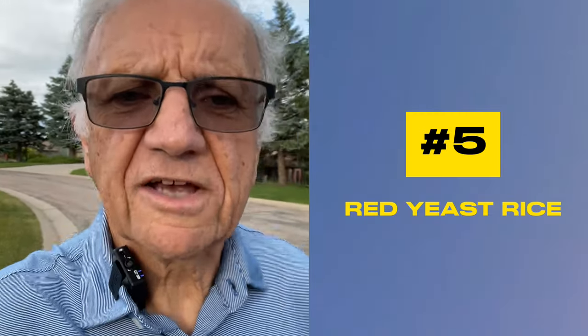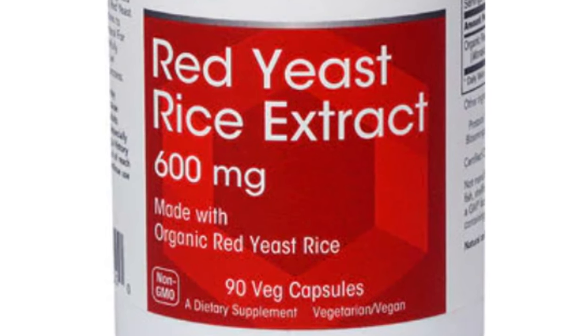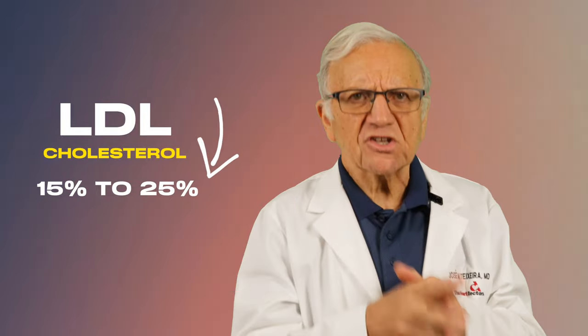Number five: red yeast rice. Red yeast rice is a product of red rice fermented with specific strains of yeast, creating a natural low-dose statin very similar to lovastatin, a prescription drug, with a long history of use in traditional Chinese medicine and found in culinary dishes like Peking duck. Studies clearly demonstrate they are effective and can lower your LDL cholesterol — the so-called bad cholesterol — up to 15 to 25 percent, which is quite significant.